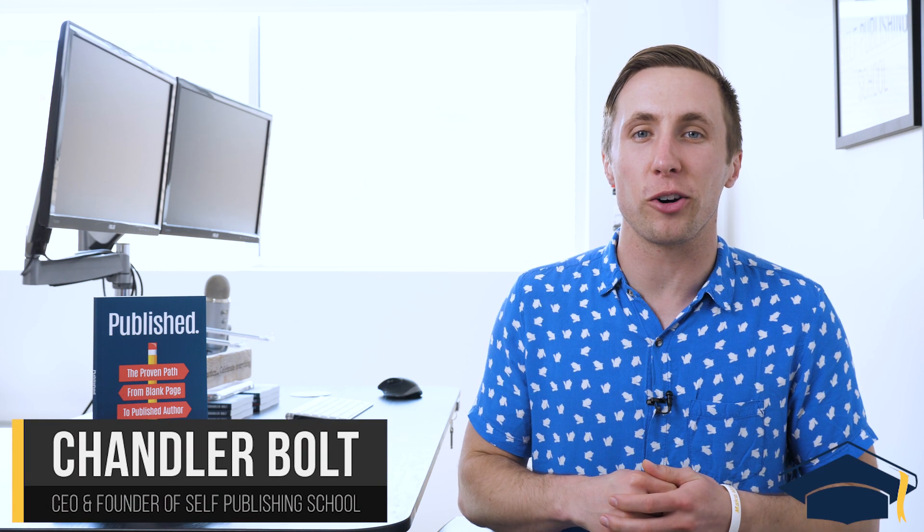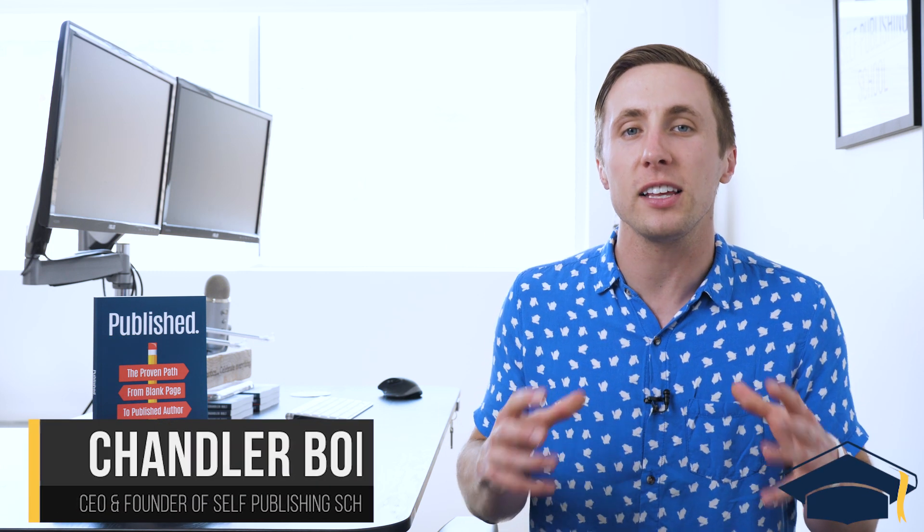Hey, Chandler Bolt here, CEO and founder of Self-Publishing School. In this video, I'm going to talk to you about how self-publishing works. I'm going to answer three big questions: where do you publish through, how do royalties work, and what are self-publishers responsible for?